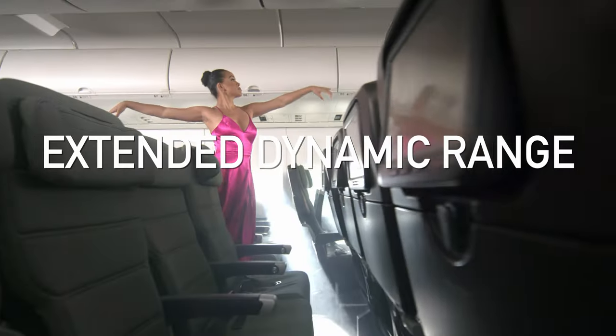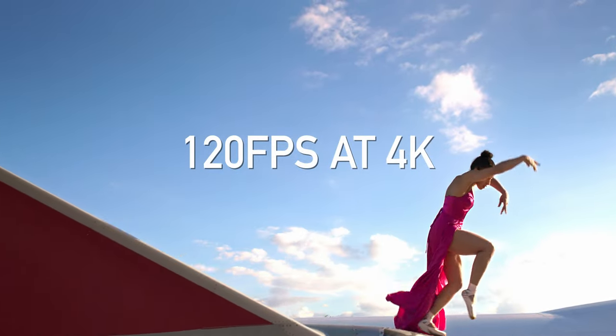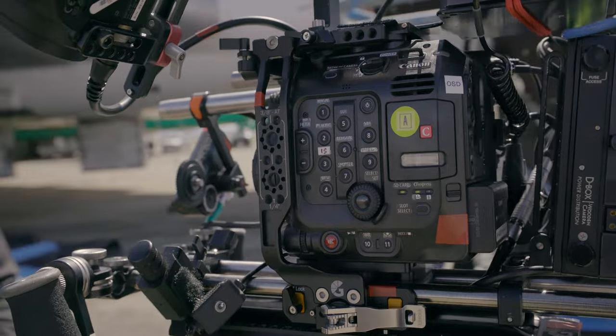The features include extended dynamic range up to 16.5 stops, 120 frames per second at 4K, autofocus capabilities, and internal stabilization. Really an amazing cinema platform.